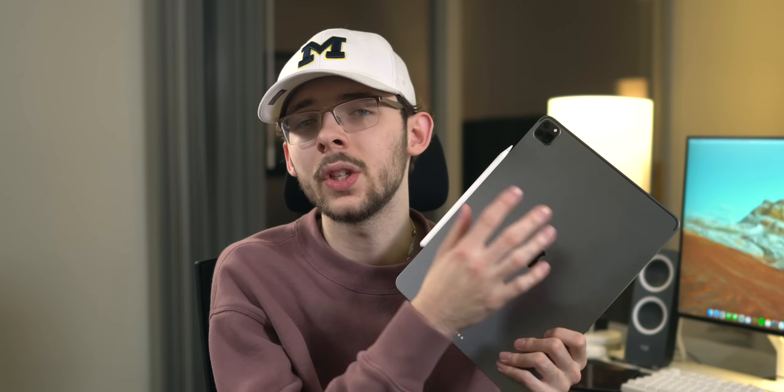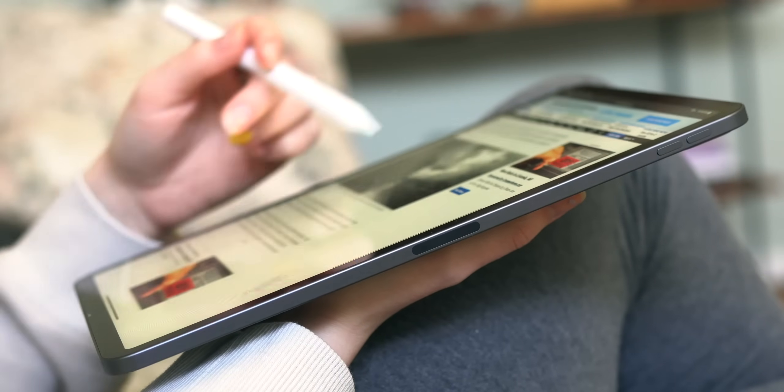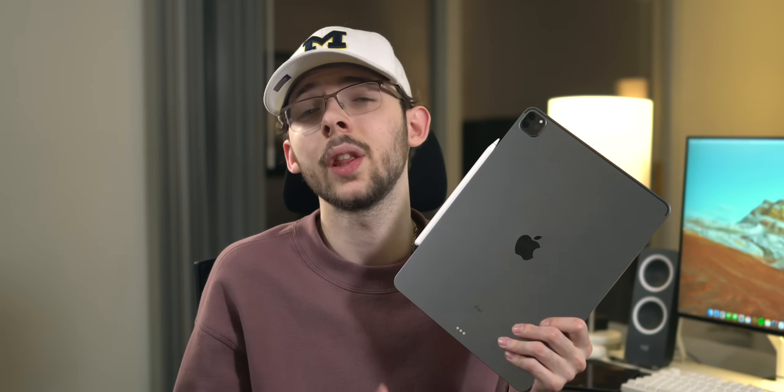Besides significant updates to the internals, the display, and 5G connectivity, this device shouldn't look too much different. The iPad Pro design has worked out pretty well so far, and Apple usually has like a three-year cycle with designs anyway.